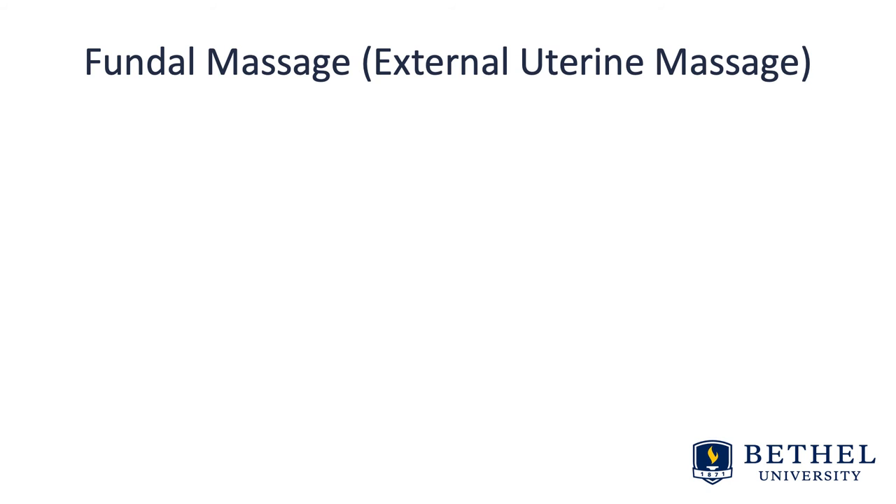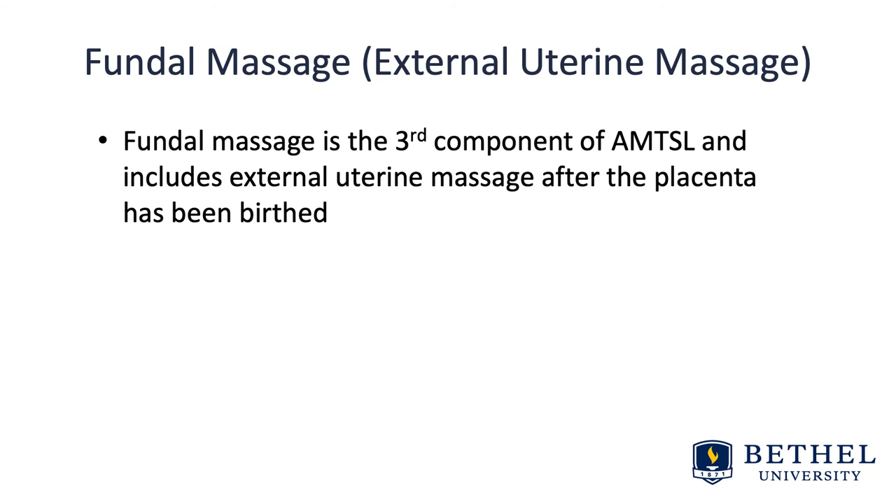Regarding fundal massage as a component of active management — this is external uterine massage; we're not internally doing anything. Fundal massage is the third component of active management and includes external uterine massage after the placenta has been birthed. The practice is recommended by ICM, the International Confederation of Midwives, and FIGO, the International Federation of Gynecology and Obstetrics.